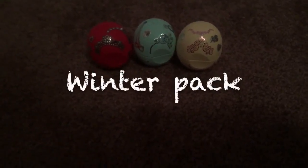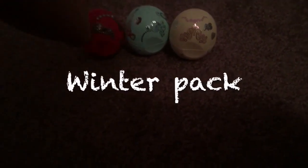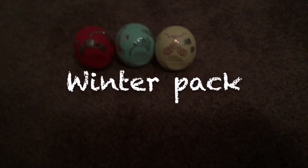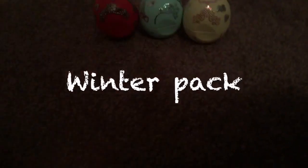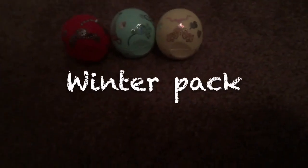I also have the Winter Pack, which contains raspberry pomegranate, sweet mint, and a limited edition called vanilla bean, and I love vanilla bean. It smells so good, and I also like the others. They all smell really good.